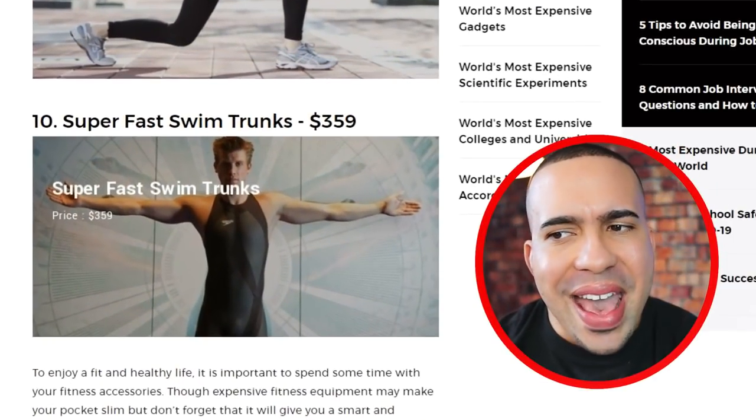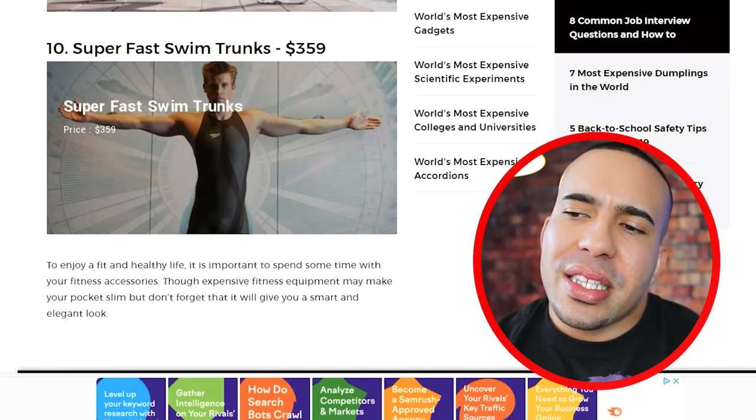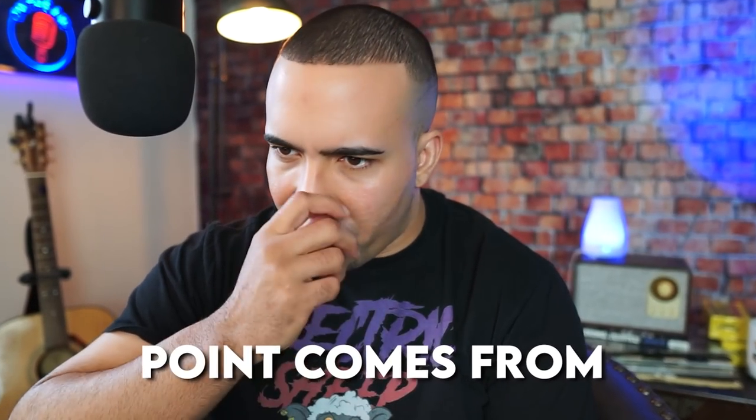Coming in at number 10, super fast swim trunks at $359. Unless this piece of equipment can actually swim on its own, I don't see where the price point comes from.